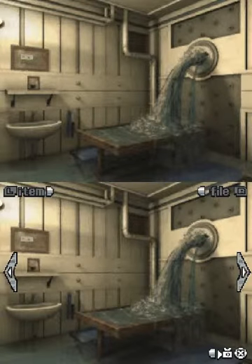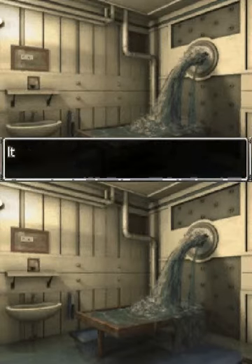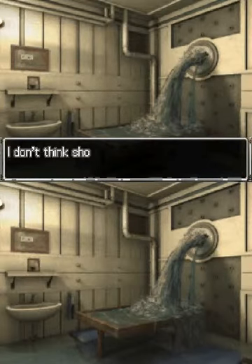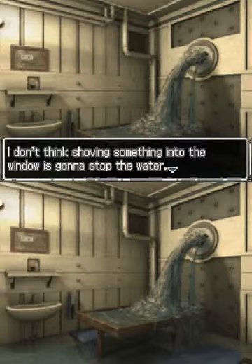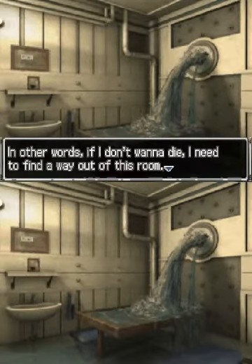Alright, it's time to escape. Water just keeps pouring in through the window — it's like a waterfall. I don't think shoving something in the window is going to stop the water. In other words, if I don't want to die, I need to find a way out of this room.